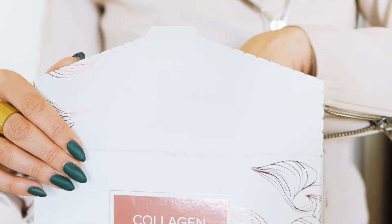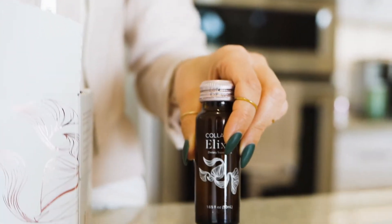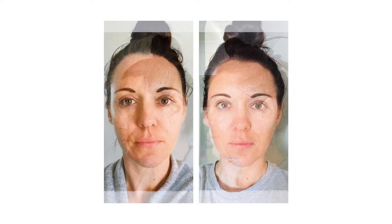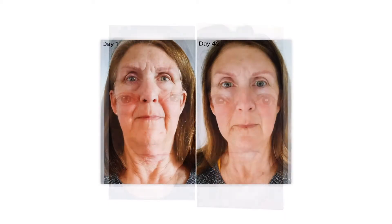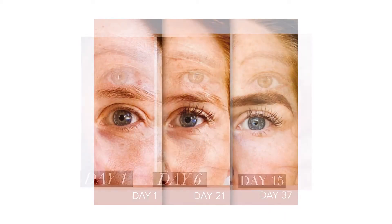If you're curious about what we're talking about here and how this could truly help you, let me show you some of these real transformations — they truly speak for themselves. And yes, these are real customers; there's been no editing or Photoshop done here.